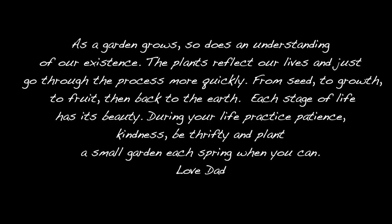You've been watching Chase's Garden on Growing Up Chase. As a garden grows, so does an understanding of our existence. The plants reflect our lives and just go through the process more quickly — from seed to growth, to fruit, then back to the earth. Each stage of life has its beauty. During your life, practice patience, kindness, be thrifty, and plant a small garden each spring when you can. I love you, Chase. Dad.